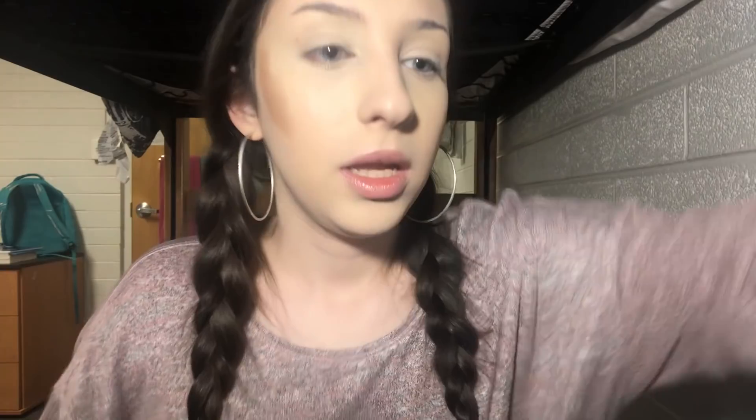This is the Jordana Sculpt and Go in shade O2 Medium. I'm going to take this ELF stipple brush and buff it out. It's pretty much going to be non-existent once I put the powder on, but it's the thought that counts.